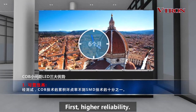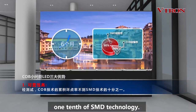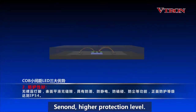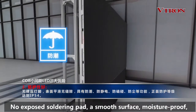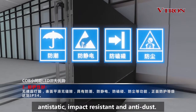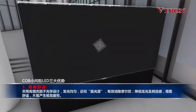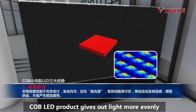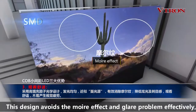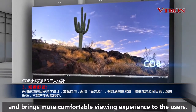First, higher reliability. It has been tested that the accumulated bad pixel rate is less than one-tenth of SMD technology. Second, higher protection level: no exposed soldering pad, a smooth surface, moisture proof, anti-static, impact resistant, and anti-dust. The front protection level reaches IP54. Third, a comfortable viewing experience. Due to the infilling ingredients in the embedment layer, COB LED product gives out light more evenly, similar to a surface light source. This design avoids the Moiré effect and glare problem effectively, bringing a more comfortable viewing experience. Unique patented carbon atom coating technology effectively reduces blue light hazard.